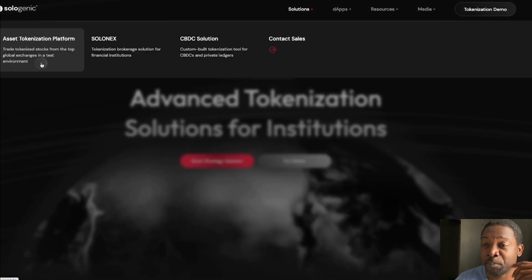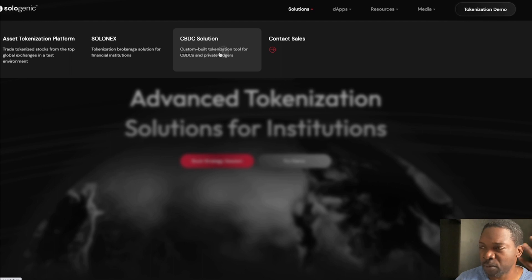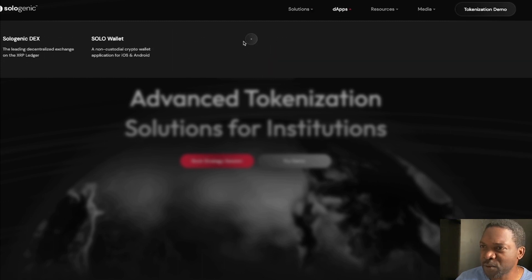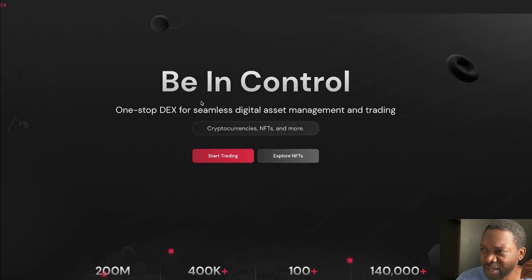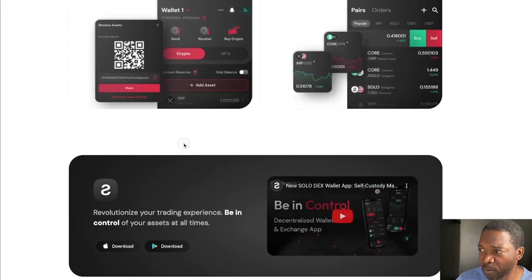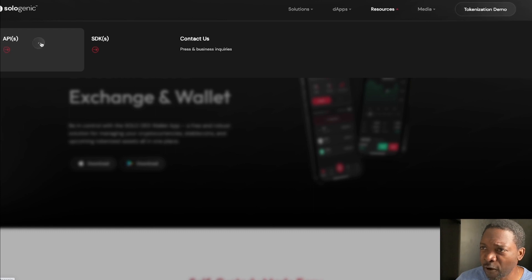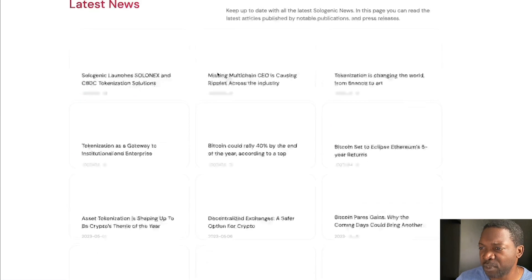Sologenic is an asset tokenization platform — I'm a big fan of asset tokenization, especially real-world asset tokenization, particularly in relation to the APAC region. It also offers a brokerage solution for financial institutions, a CBDC solution with custom-built organization tools for CBDCs and private ledgers, dApps, a Sologenic DEX, the Solo wallet for holding XRP and other compatible cryptos, as well as APIs and SDKs for developers.